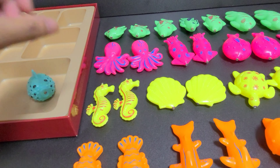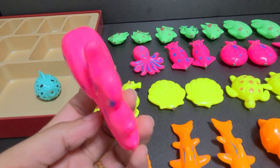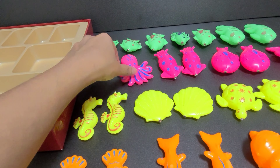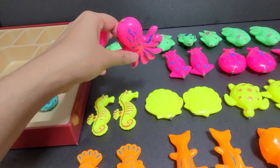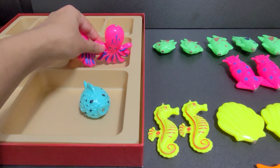Now let's take a pink fish. Can you tell me the name of this fish? This is an octopus. Octopus. Let's put them in another block.